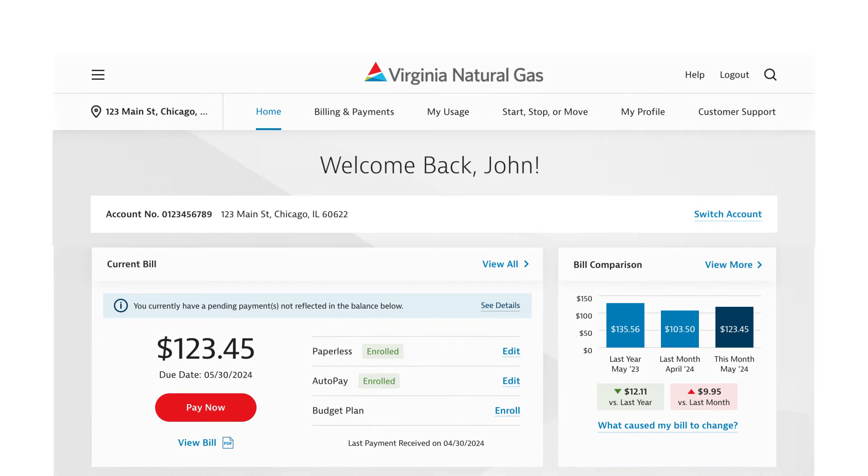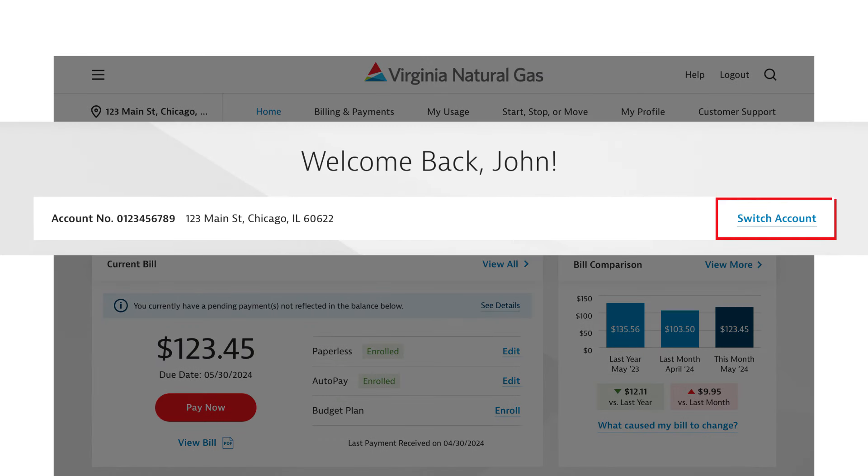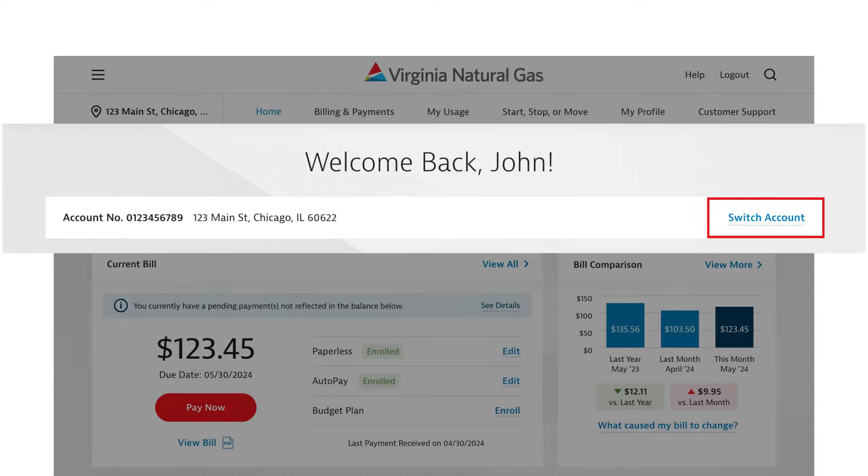Right when you land on the page, if you have more than one account, you can easily toggle between your accounts using the Switch Account link.